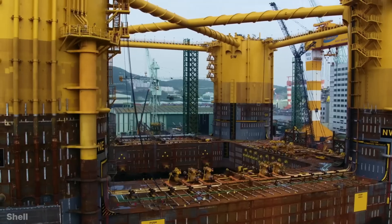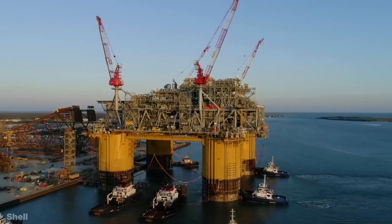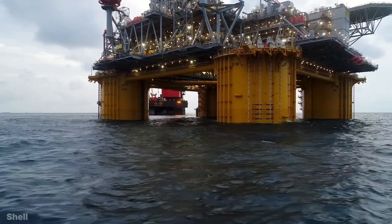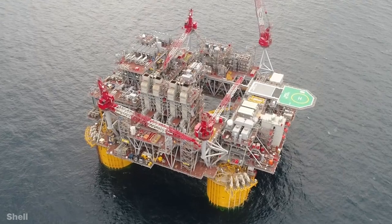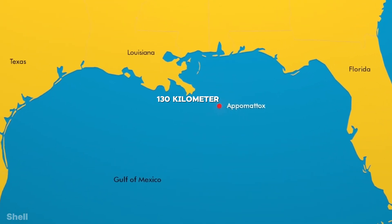This offshore oil rig is as wide as two football fields and 16 floors high, and it weighs more than an aircraft carrier. This oil platform is called Appomattox, which is located in the Gulf of Mexico, 130 kilometers away from Louisiana in North America.